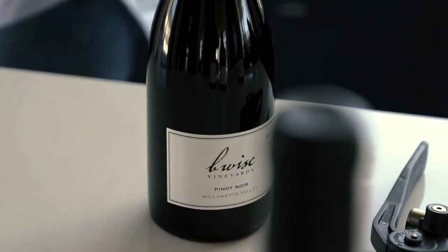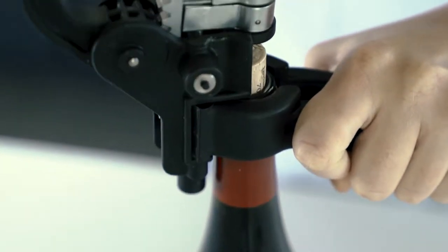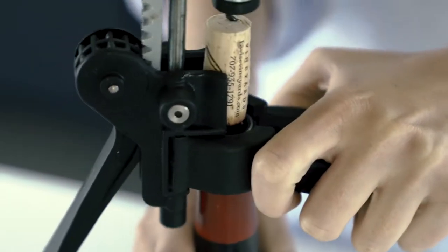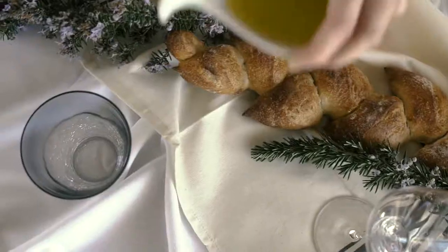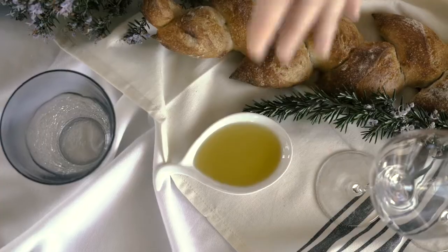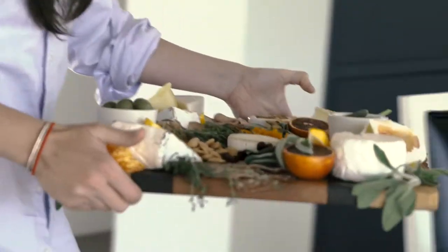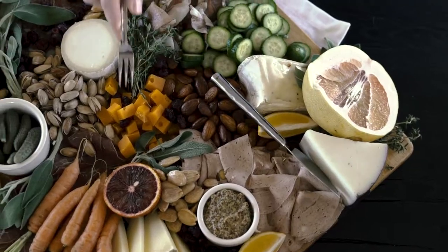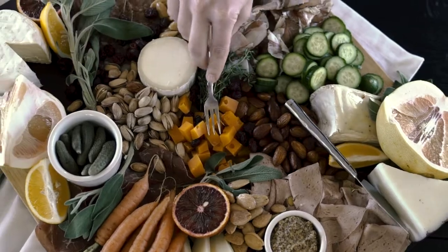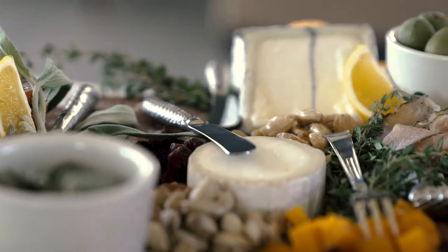I'm opening the Pinot before my guests arrive to allow it to breathe and expand the flavor profile. I think they're really going to enjoy this. I think we're all set — now it's just time for the guests to arrive.